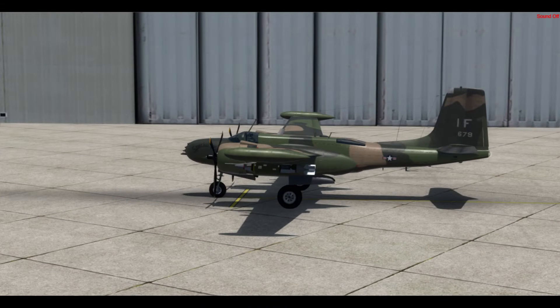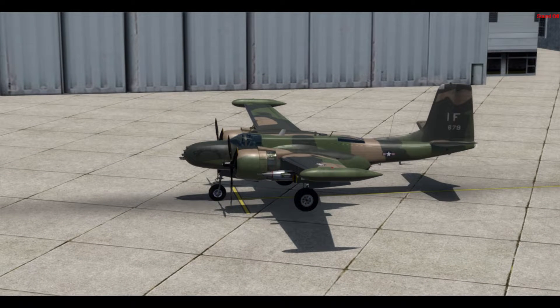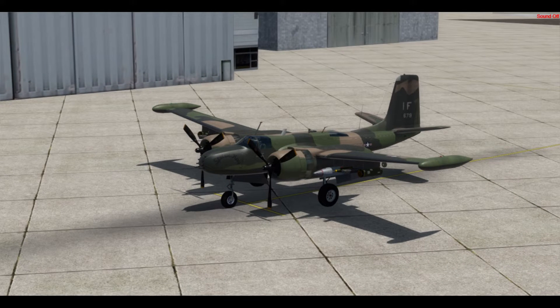This aircraft was constructed in 1944 as an A-26B-45-DL by Douglas at their factory in Long Beach, California.